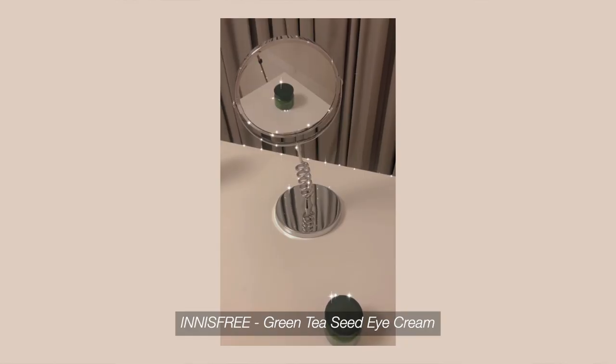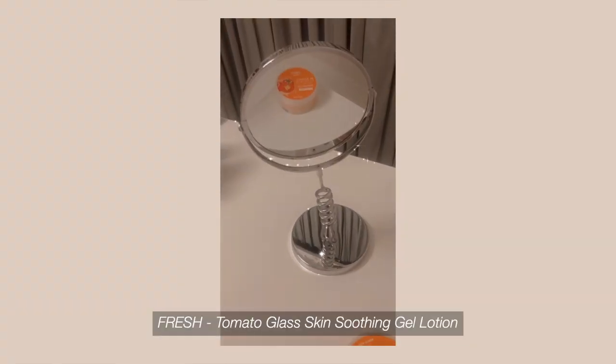That's basically it for my skincare routine. On days when I'm feeling a little extra, I use these two additional products. I've been using the Green Tea Seed Eye Cream from Innisfree a lot during quarantine because of all the late nights — I just put it under my eyes. And there's also this Tomato Glaskin Soothing Gel Lotion which I use when I feel like I need extra help with hydration.